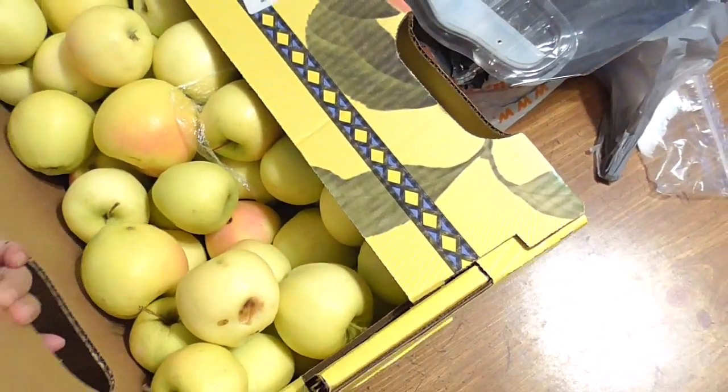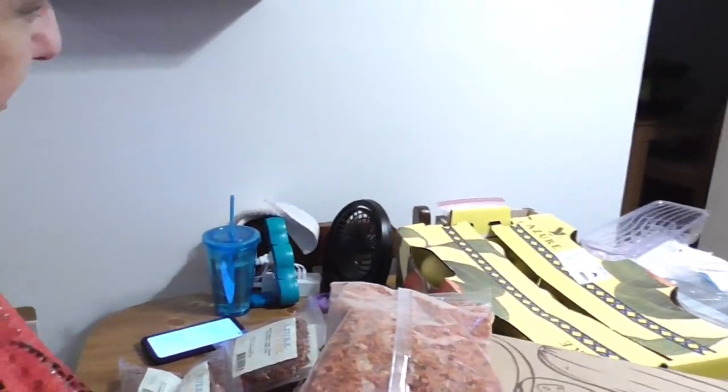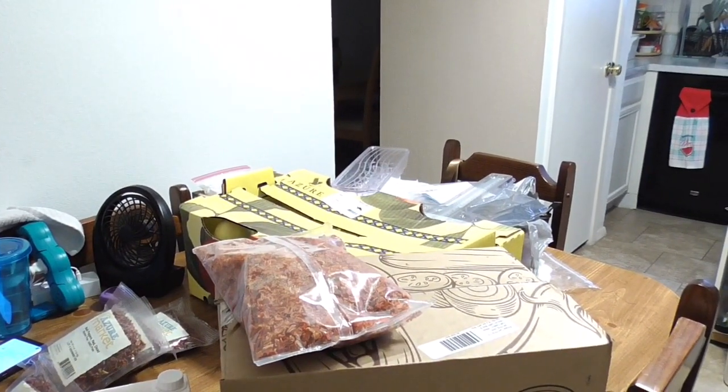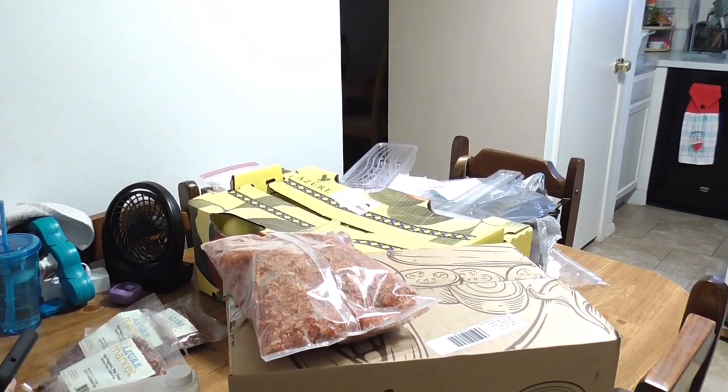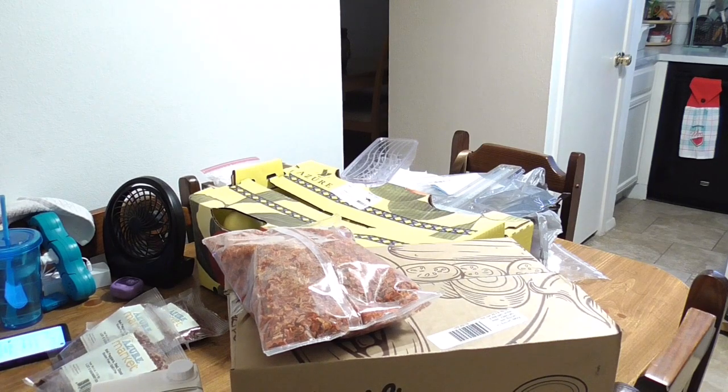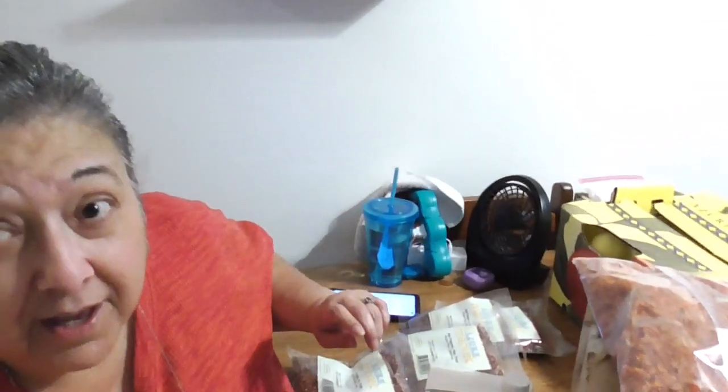I ordered some apples — these are Azure Husbandry ginger gold organic apples. I didn't order a whole case because I'm going to be making some apple butter. One of my husband's co-workers has been asking for apple butter and said just pay me for the jars. So that's what I'm going to do for the rest of the day — put everything away and start peeling and processing to make apple butter.